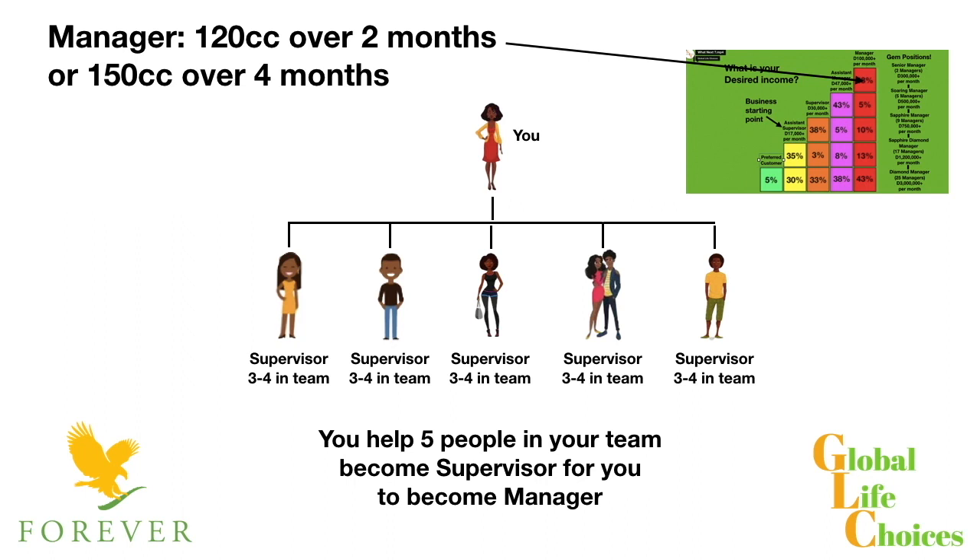If you've got five supervisors in your team, you will reach the manager position. I said in a previous slide that supervisor is one of the most important positions, and that's because by helping lots of people in your team to get to supervisor, it's going to push you up that ladder towards the manager position and beyond.